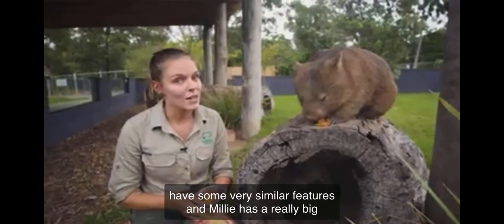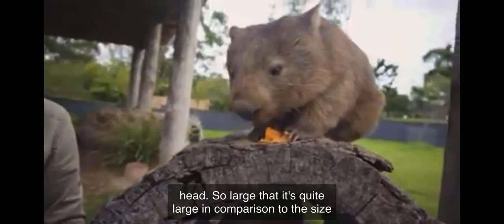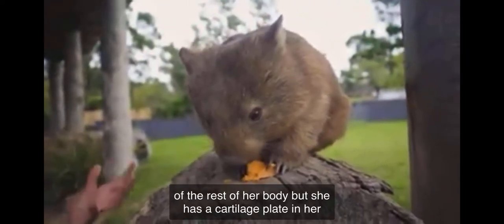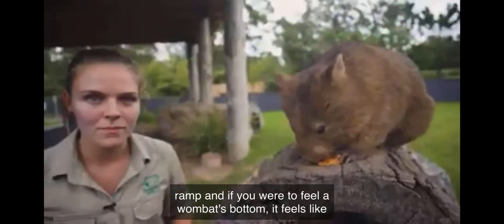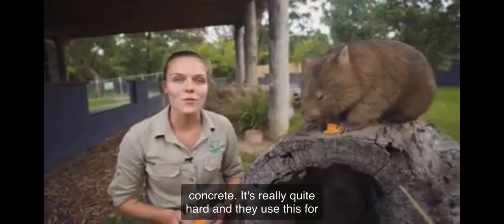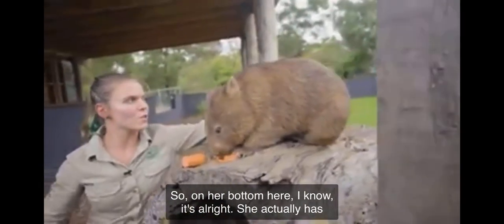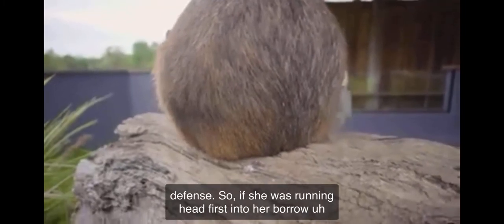Millie has a really big head — so large that it's quite large in comparison to the size of the rest of her body. She has a cartilage plate in her rump, and if you were to feel a wombat's bottom, it feels like concrete. It's really quite hard and they use this for defense. So on her bottom here, she actually has a cartilage plate that she uses for defense.